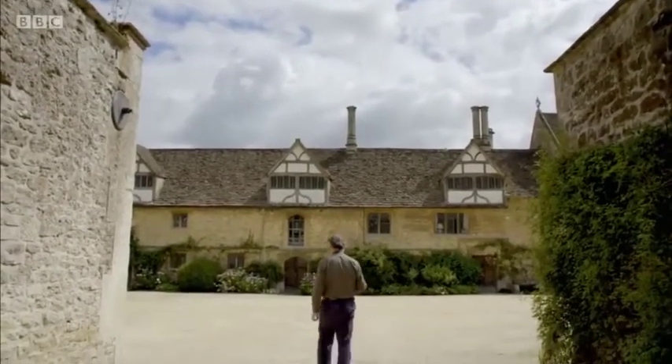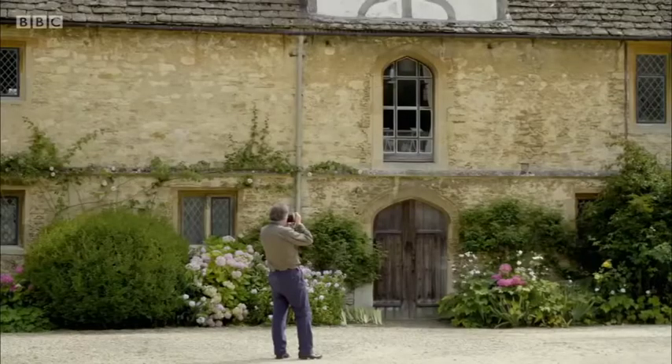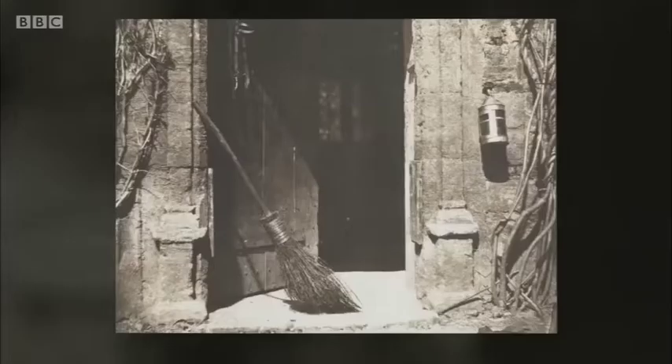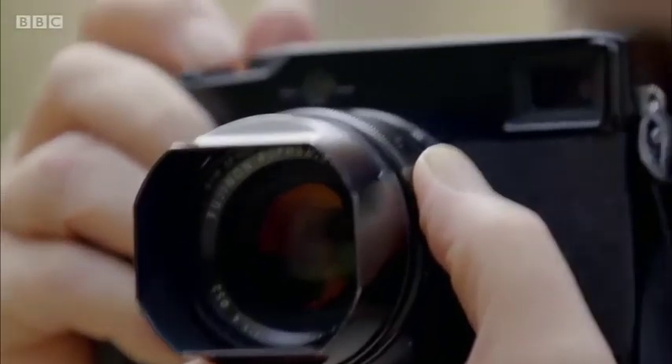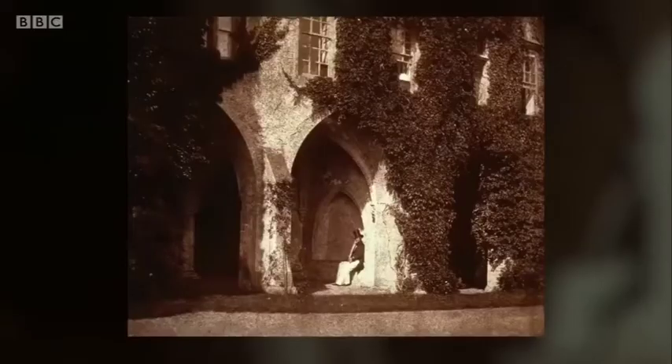In 1841, Fox Talbot patented the whole process, calling it the calotype — ancient Greek for beautiful picture. In the courtyard, he took photographs that showed a grasp of composition and framing — for example, the ladder, and the open door with its atmospheric use of light and shadow. And now there was a word for capturing images with a camera, first used by astronomer Sir John Herschel: photography — Greek for light drawing.